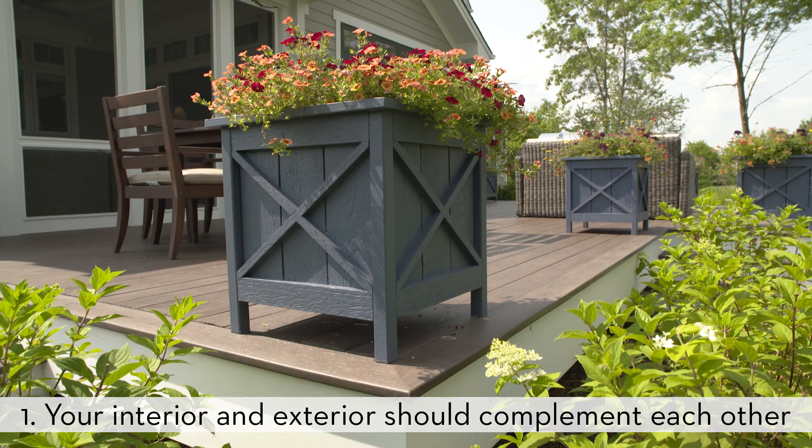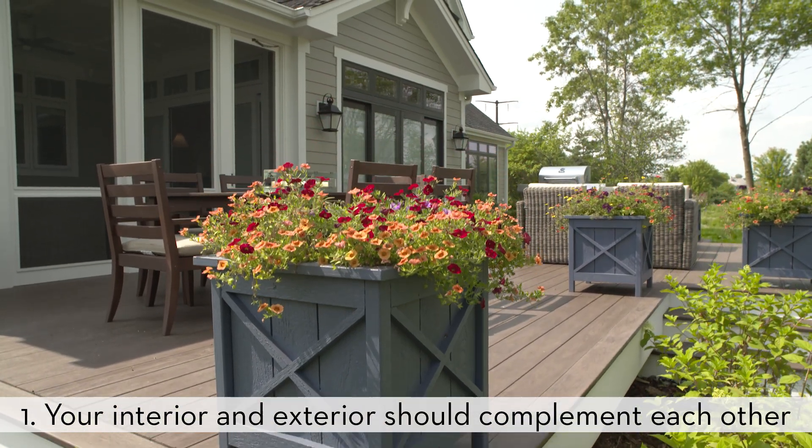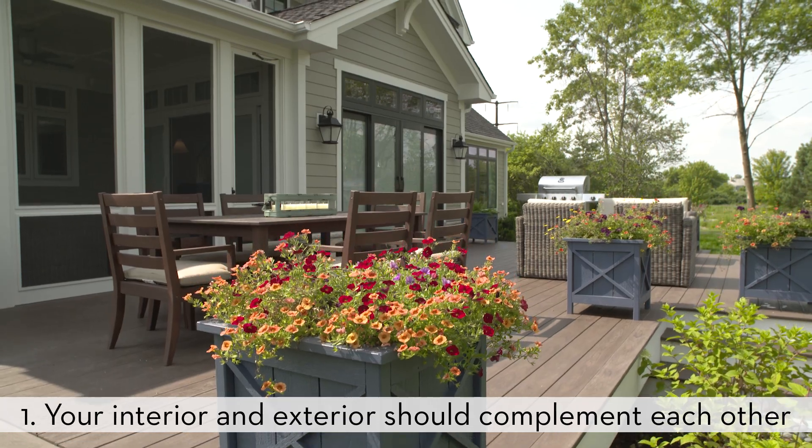How do I fuse the inside and outside and make it feel like it's one rather than there's a separation? This is your landscape and this is your house. It should feel like it's been worked on together rather than an afterthought.